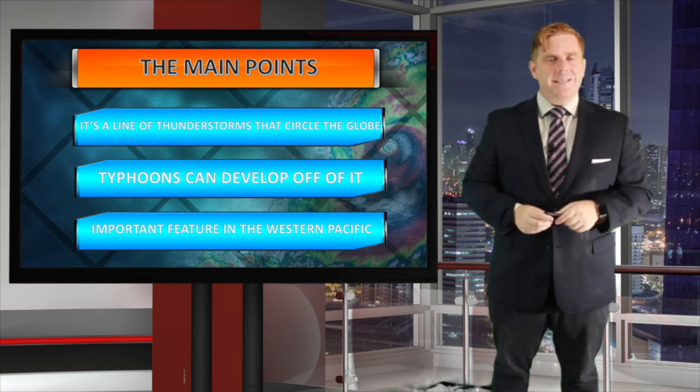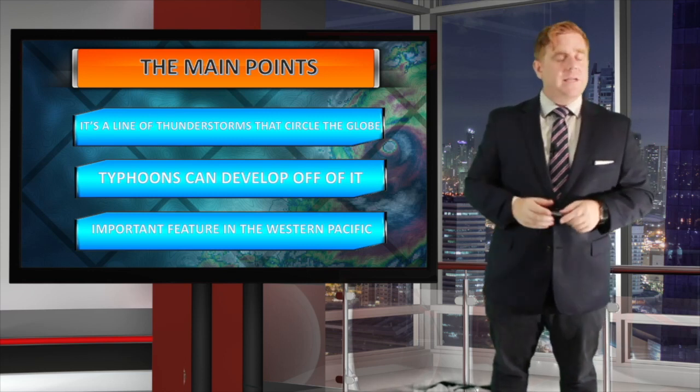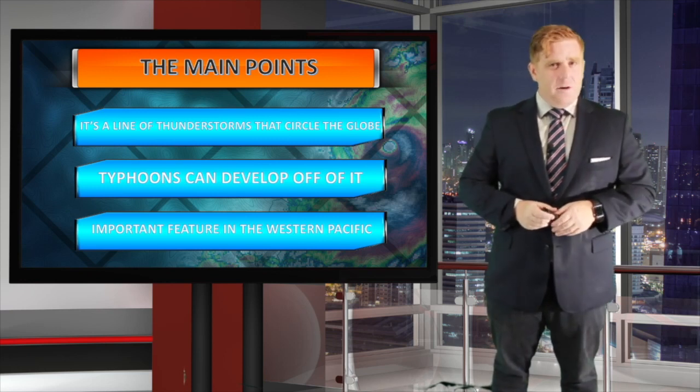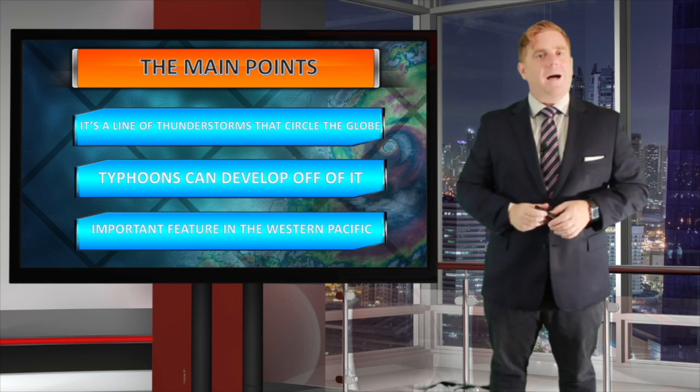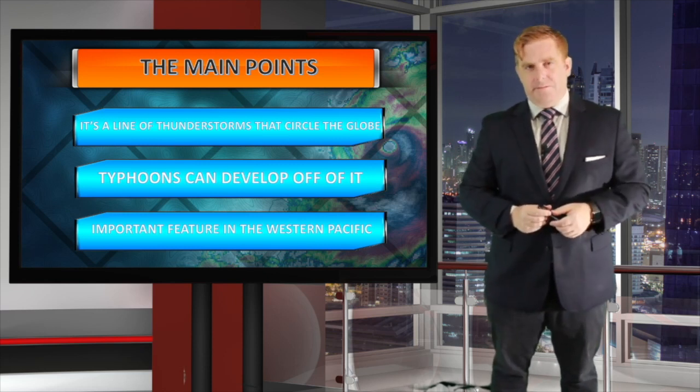That's just a look at what is the ITCZ. I know a lot of you have asked those questions. If you have any other questions you'd like answered here on our westernpacificweather.com YouTube channel, please let me know. I'm meteorologist Robert Spetta — stay safe out there.